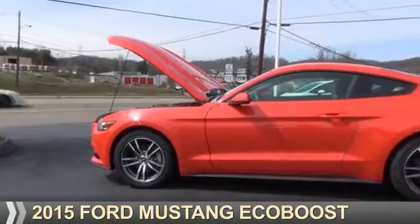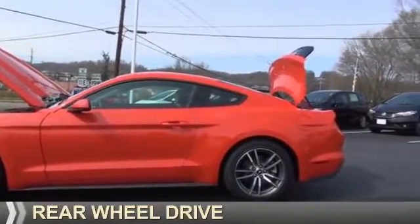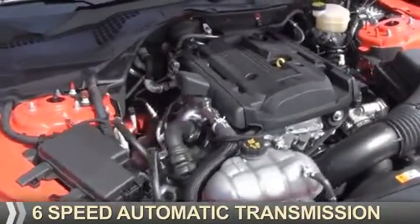Presenting the 2015 Ford Mustang. It's powered by rear-wheel drive, four-cylinder engine, and a six-speed automatic transmission.